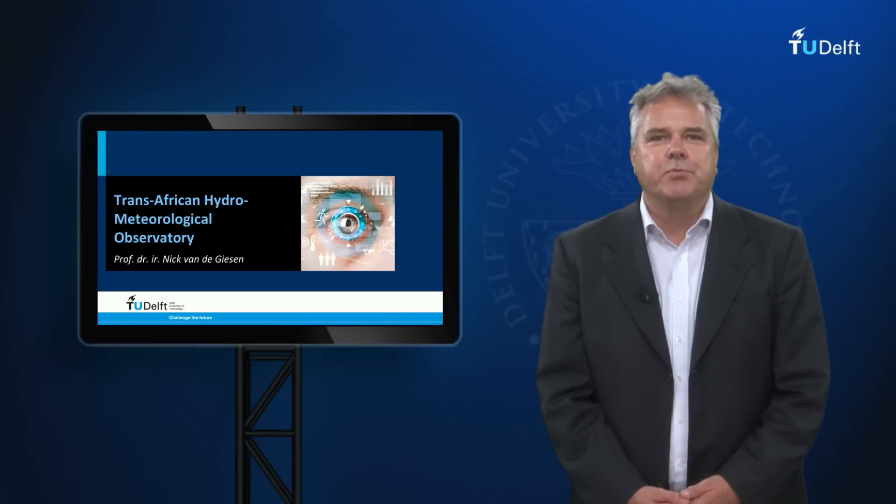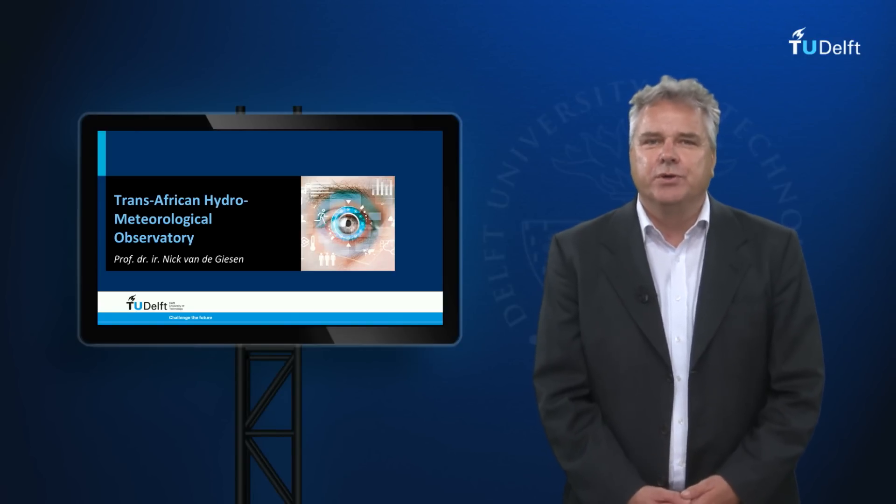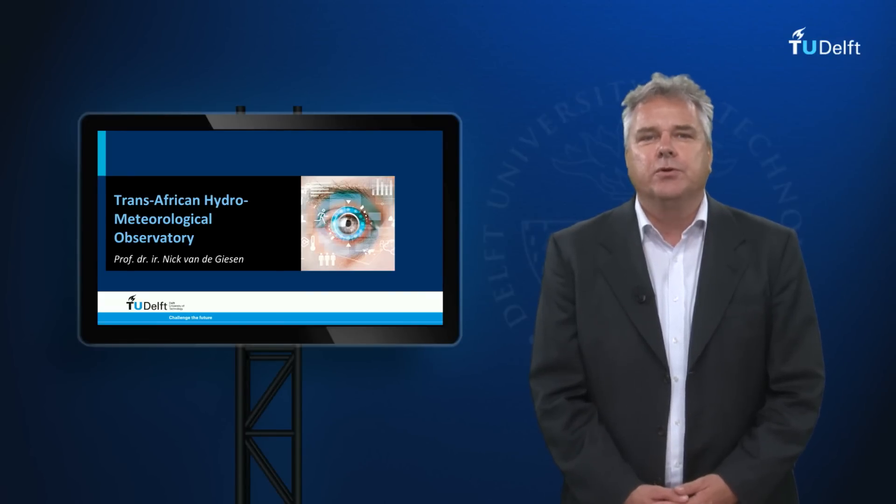Welcome. My name is Nick Bendegiesen and I am Professor of Water Resource Management at Delft University of Technology. I will present the Trans-African Hydro-Meteorological Observatory, or TAMO.